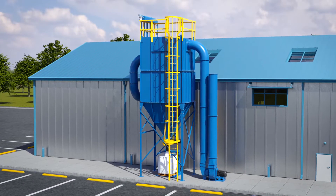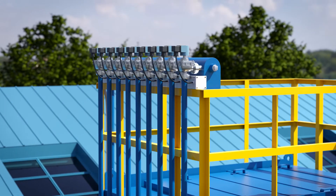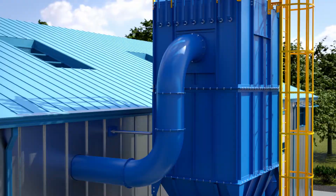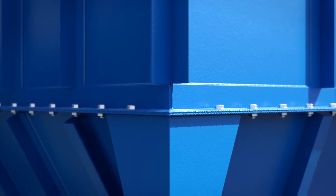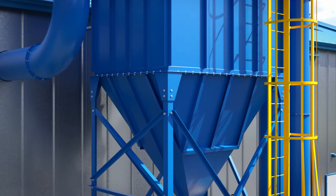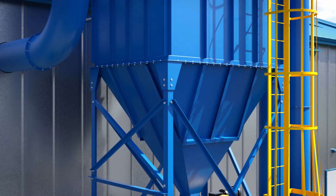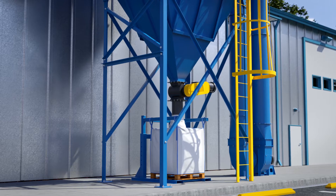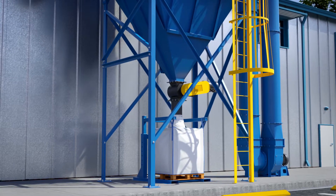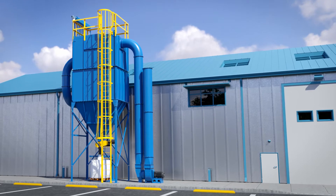Our most widely used bag house model features a high header, high inlet design. Unit housings are fabricated using 12 gauge hot rolled steel and reinforced to operate within plus or minus 20 inches of water. The structure is designed to withstand 100 mile per hour winds and zone 3 seismic loads.